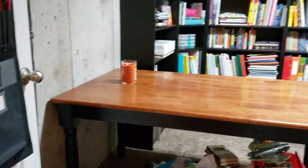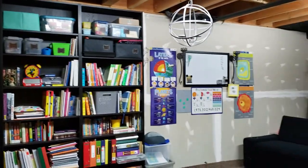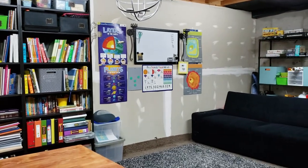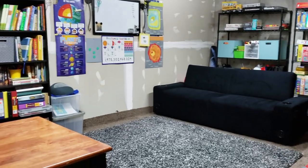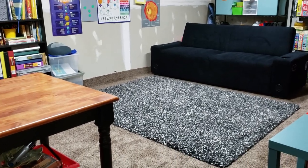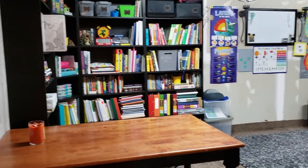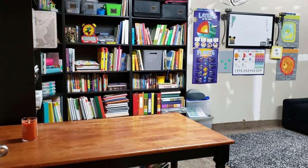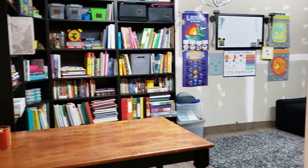This room is in the basement, which means there will be several months where it will only be used to store our books instead of actually used, because we will need to be out in the sunlight. On those days we will take our school either to our living room, dining room, or even outside when we can. But today I am showing you how we use this room most of the time.